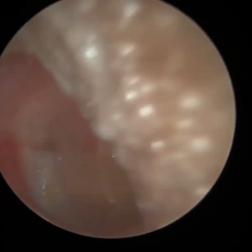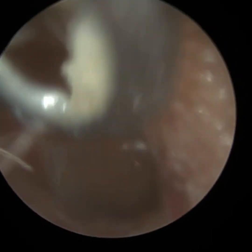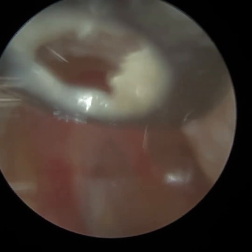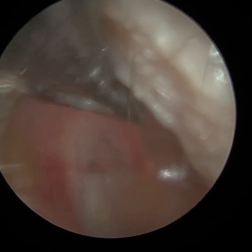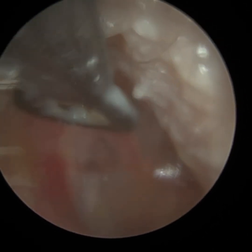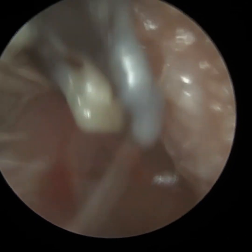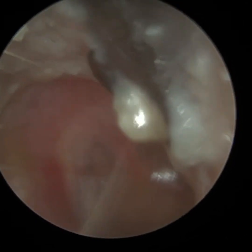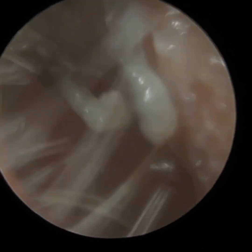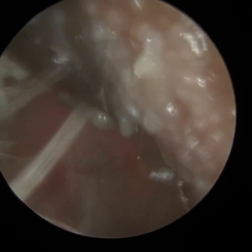The ear condition, believe it or not, is much better than previously — in the past, all this discharge would be on the eardrum as well. In the past I've managed to remove a lot with manual instruments, but I've had to resort to some suction as well, because I couldn't really access it deep in the ear or when working on the eardrum. But the ear is infected — it's just a lot better than usual.